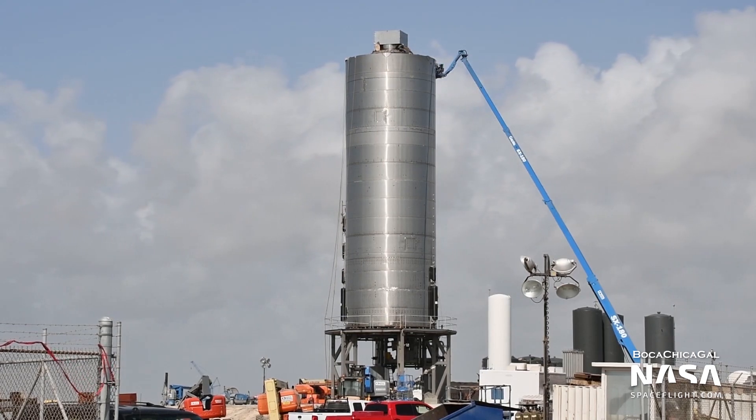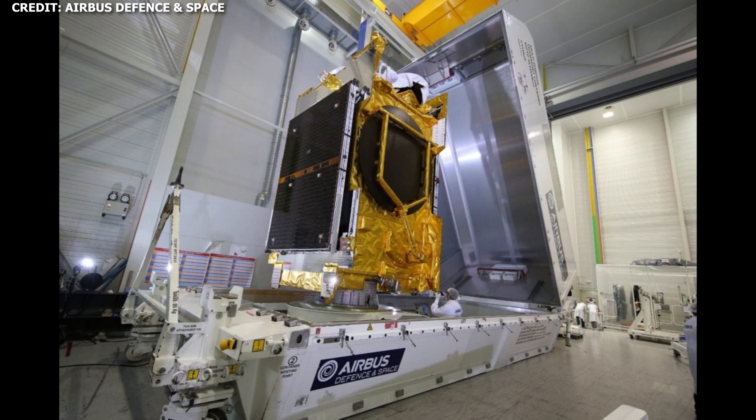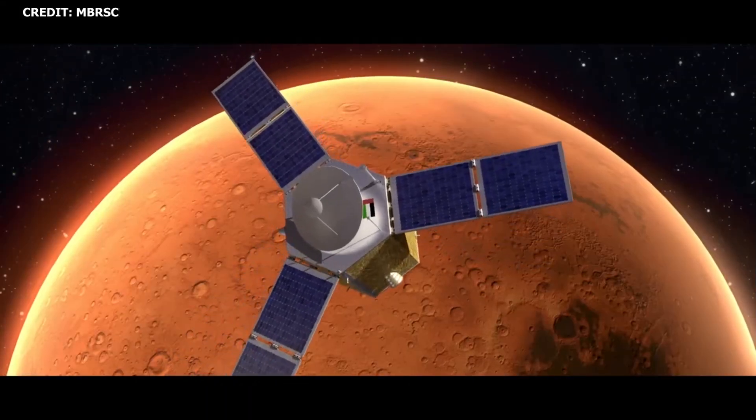In this episode, SpaceX gets ready for SN5 testing this weekend. The company also prepares for the launch of South Korea's first dedicated military communications satellite, and we take a closer look at the Emirates Mars mission.